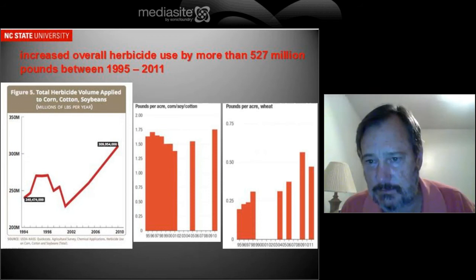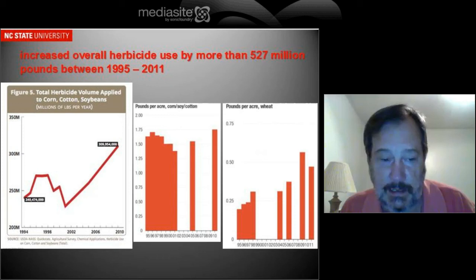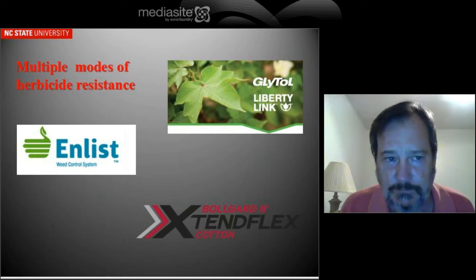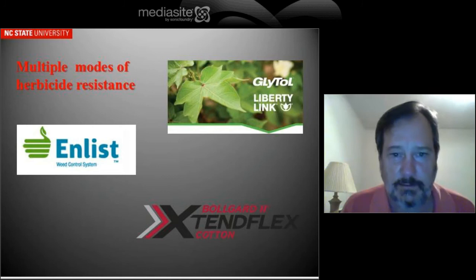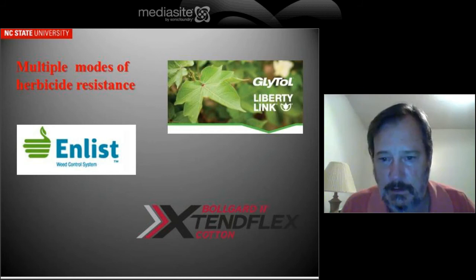The same data that's missing in those white areas is missing in what they used to make the slide on the left — they just extrapolated across those years. It's interesting to look at the pounds of herbicide per acre used on wheat, because it's not a genetically engineered crop — there's no commercially available genetically engineered wheat. But herbicide use on wheat has actually gone up during that same time period. So companies have come up with multiple modes of herbicide resistance in varieties, making them resistant to things like Liberty Herbicide, 2,4-D, and Dicamba. Some of these products are already available and some have not yet been approved, but the varieties are ready to go as soon as the technology is approved.